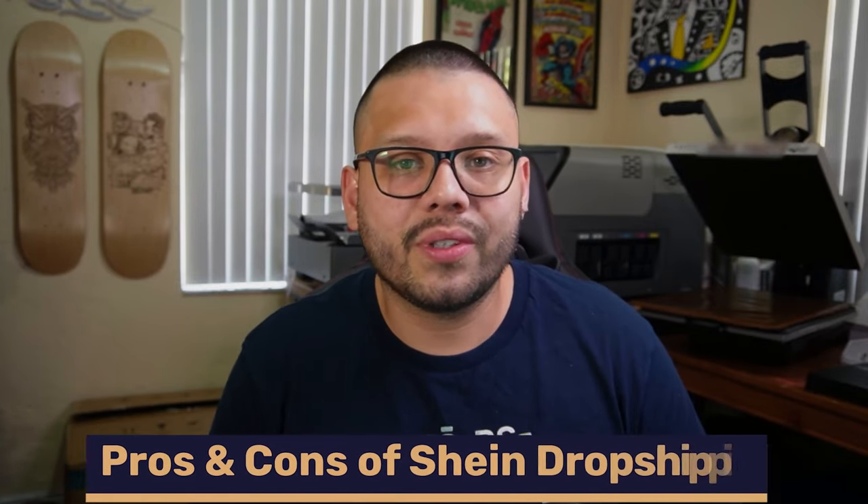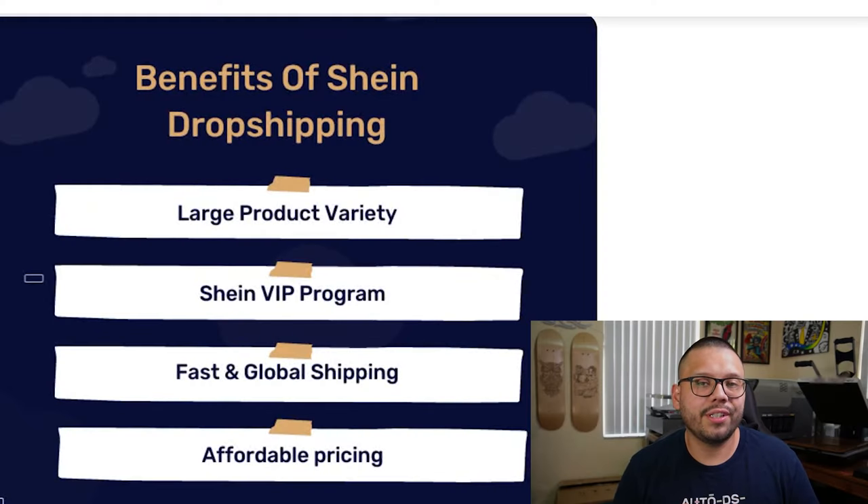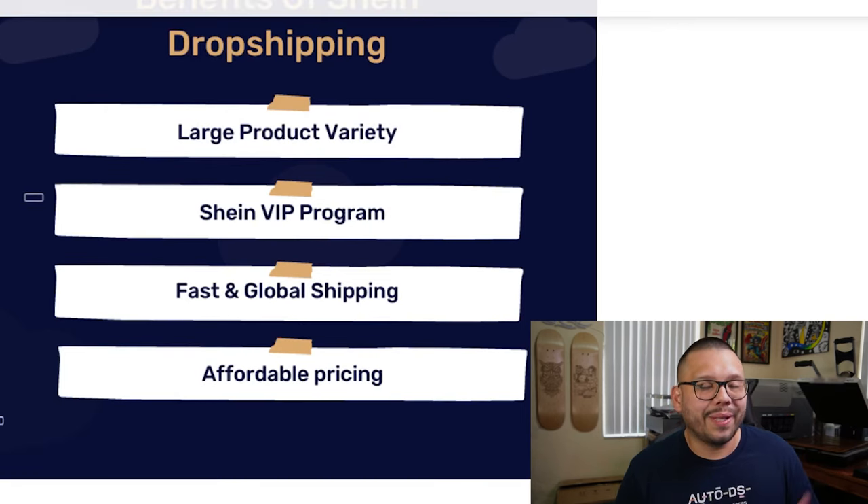Before we get started on how you can use Shein as your dropshipping supplier, let's cover some of the pros and cons. Starting with pros: Shein actually has one of the largest selections you will ever find when it comes to fashion accessories and clothing. If you jump on their website, you can see they're always getting thousands upon thousands of new items, so you're never going to run out of products to offer. On top of that, they also have a VIP rewards program with special discounts. Another huge plus is that you can use Shein to dropship around the entire world — they have fast and efficient global shipping. And best of all, they have some extremely affordable prices with room for pretty good profit.